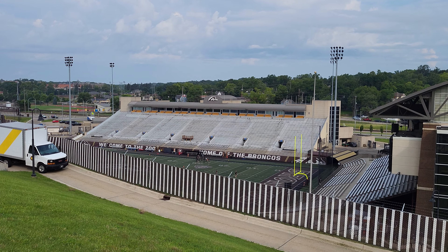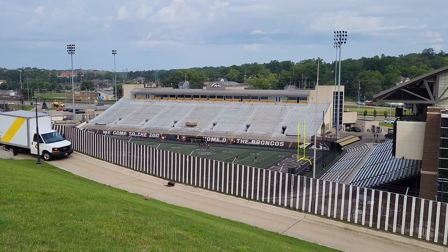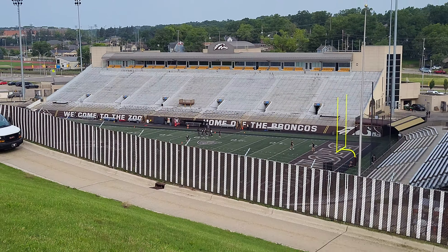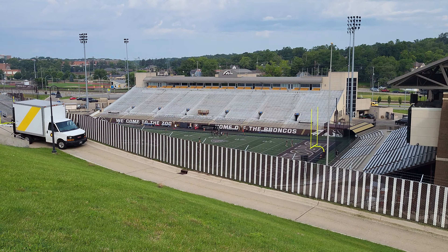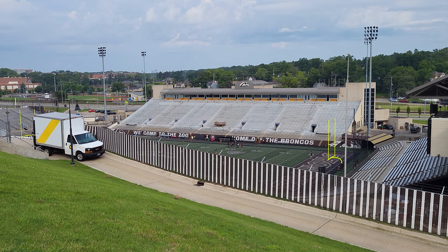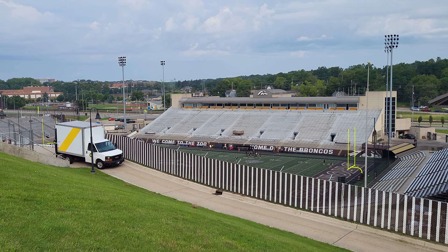Good morning folks, Edward here on the 22nd of July 2024, looking down into Waldo Stadium, the home of the Western Michigan University Broncos. Down there in the field there's a little conditioning training. We're going to talk about an aspect of the Broncos — something that happens every time here at the home field when they make a touchdown.